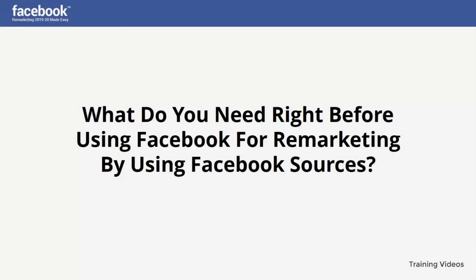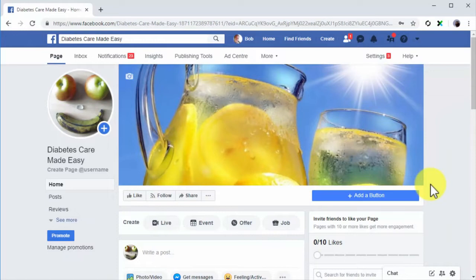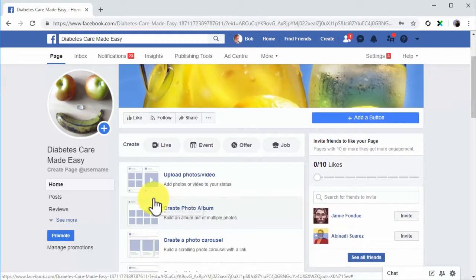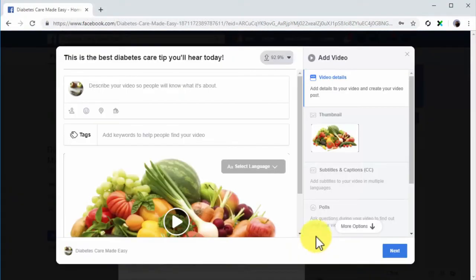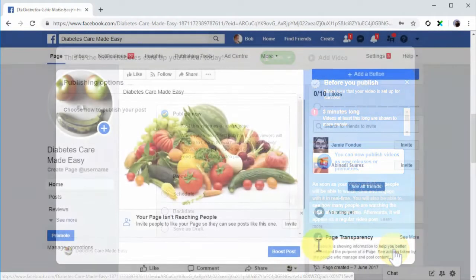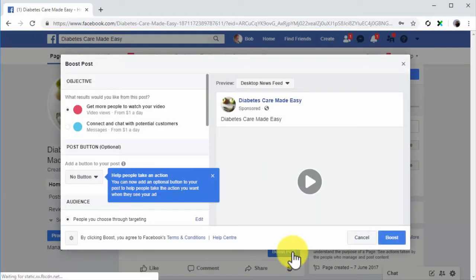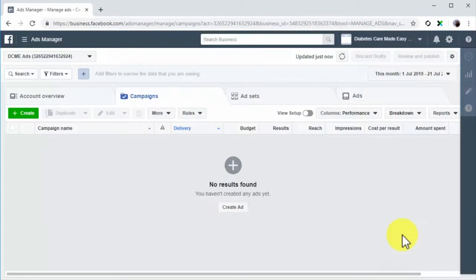What do you need right before using Facebook for remarketing by using Facebook sources? For Video: To create a custom audience from a video on Facebook, you need to post a video to your Facebook business page first. Go to your business page, click the photo or video button under Write Post, upload your video, and optimize the caption to generate attention and organic traffic. You can increase the reach of your video by clicking the Boost Post button after publishing, making sure to select video views as your objective, set up your audience, and click boost.